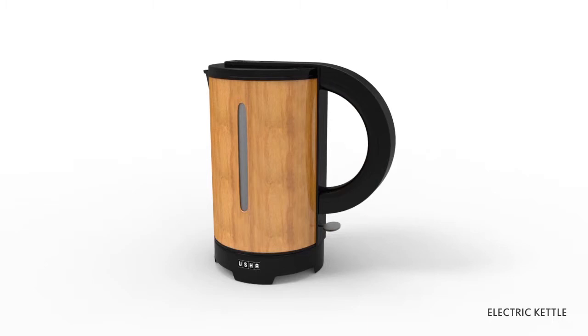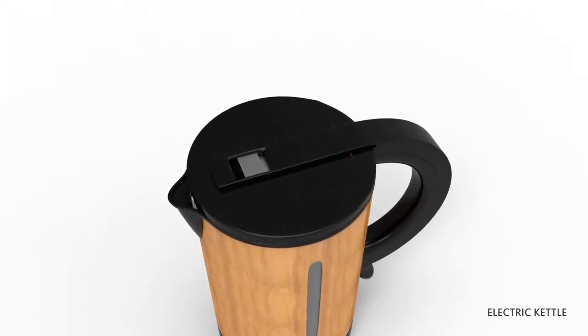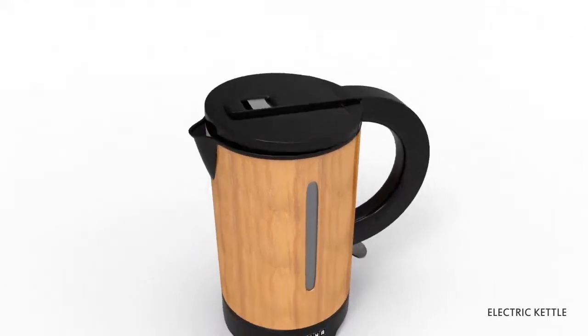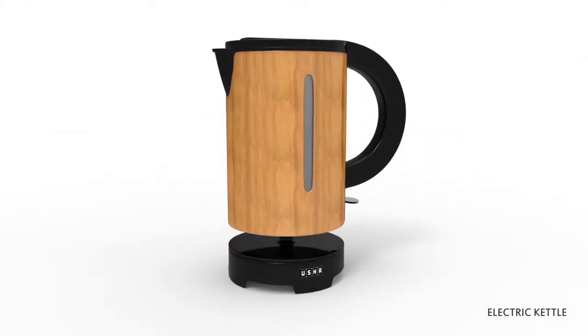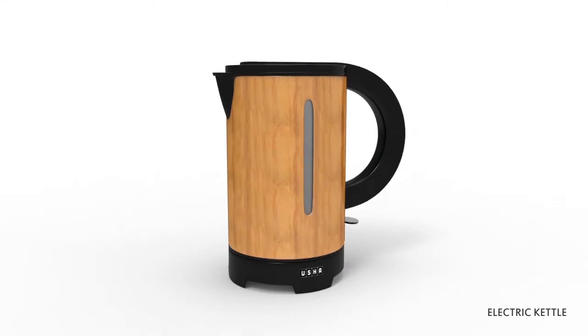With the large capacity of 1.7 liters, you can make 12 to 14 small cups in one go. This bamboo finish electric kettle comes with a concealed heating element, which helps to clean the kettle properly. It also comes with a detachable base, which makes the kettle mobile and convenient.